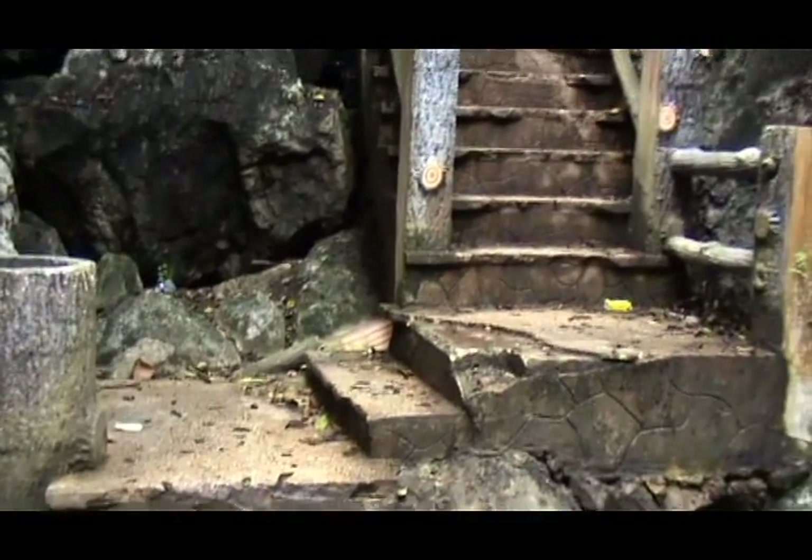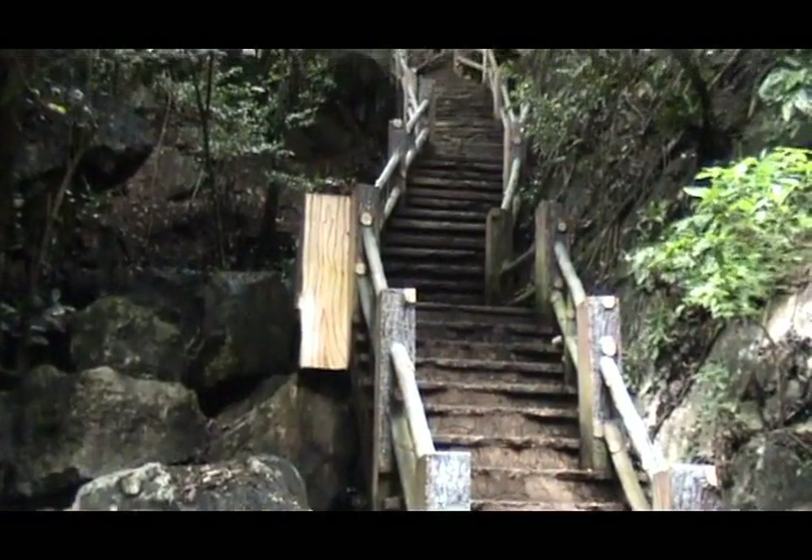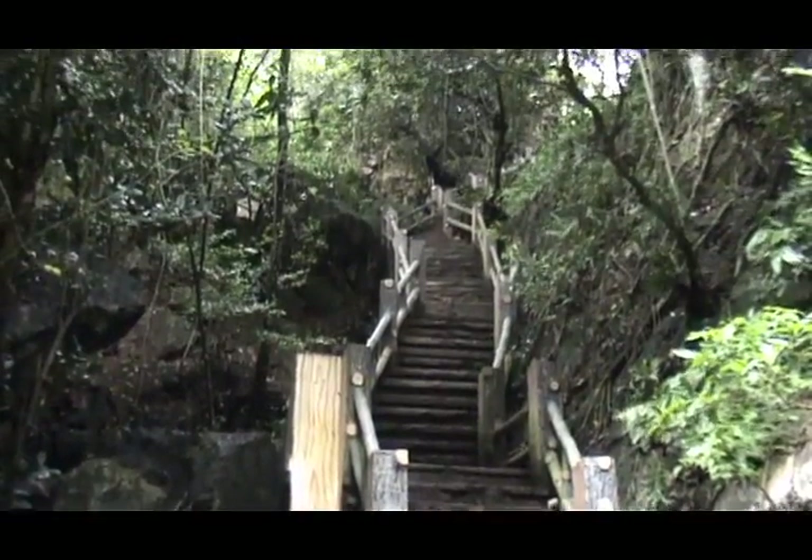Down at the bottom we look back up, and as you can see, on a warm tropical island this can be quite a little hike.